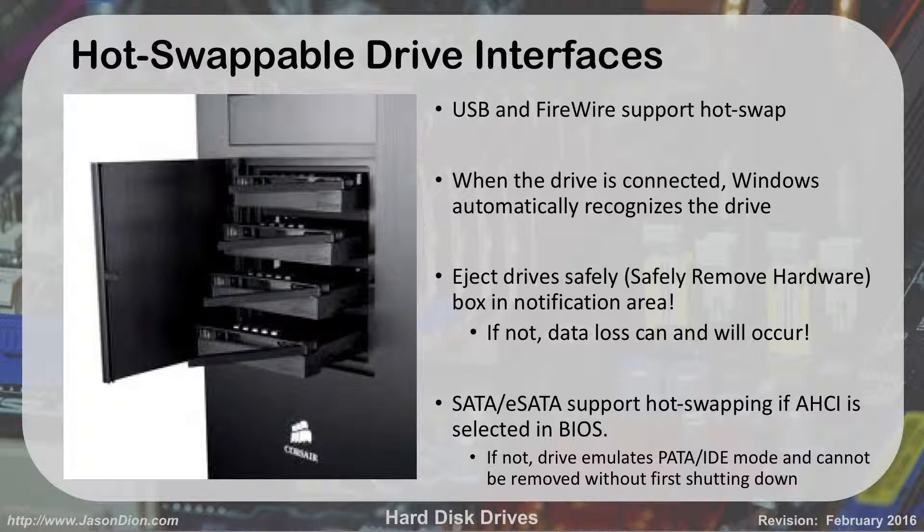With hot swappable drive interfaces, we can do this for FireWire, USB, and eSATA. When the drive is connected, Windows will automatically recognize it. You can eject the drive safely by going to 'Safely Remove Hardware' in the notifications area by the clock. The server shown here has four hot swappable drives. The computers in class have a hard drive with a silver key — we can take out that drive and put a new one in via eSATA hot swap, which lets us use different operating systems or programs for different classes.